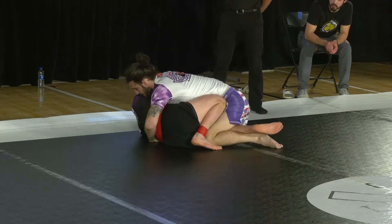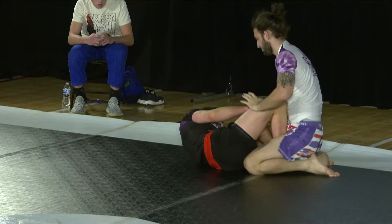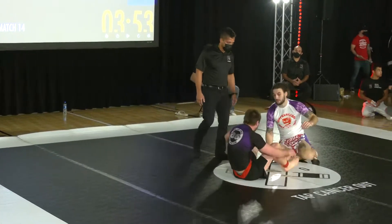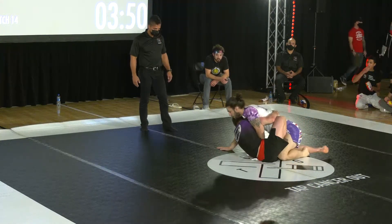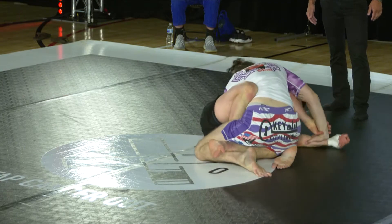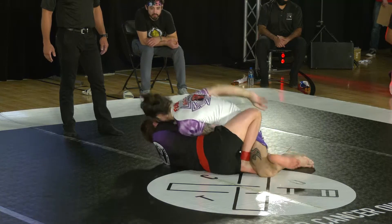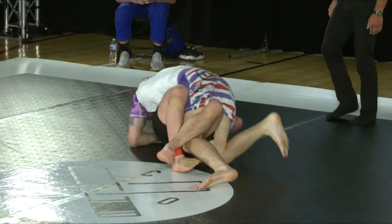Max is looking to create some space but Tyler maintains that heavy pressure, not really allowing Max to do much. Back into butterfly guard with a deep underhook, Max looks to dive in — is he going for deep half or attacking that arm? For a second it looked like he may have been going to get into deep half guard, but back to that far side arm, maybe looking to attack a Kimura. Sure enough, there it goes — looking to lace up a Kimura grip, but possibly giving up an arm triangle here.